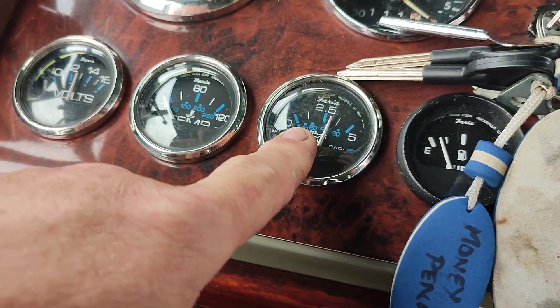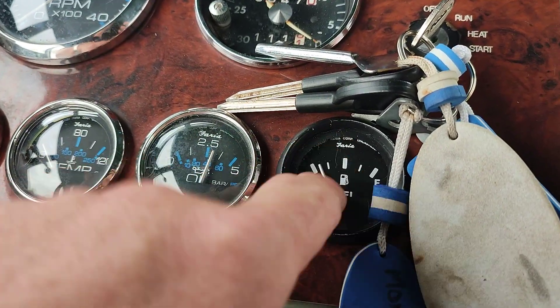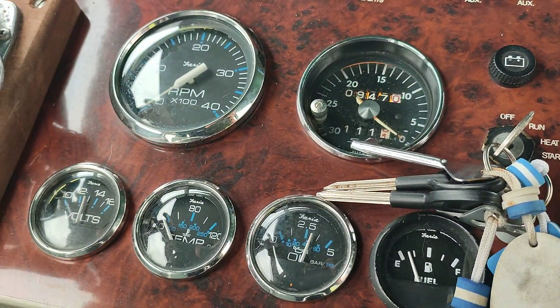Oil pressure good. Fuel gauge could also probably do with the sender or the wires cleaning — it's twitching around. I know the tank's pretty much full.